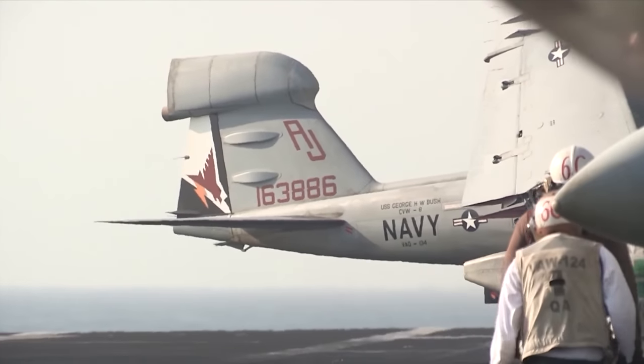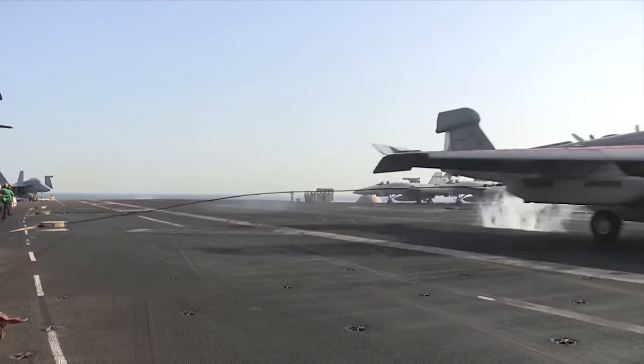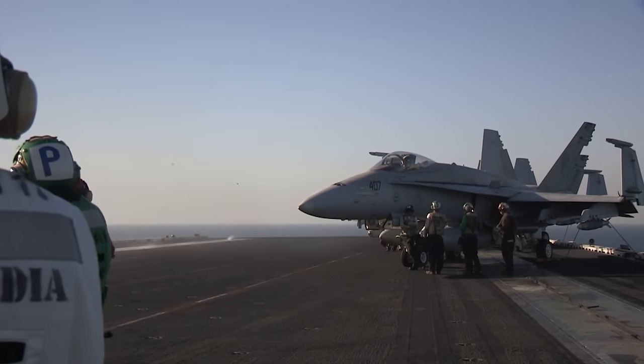If you miss all those wires, you're still going around 160 miles an hour — how do they allow for that? Our normal approach speed was right around 130 knots. As we touched down, what the pilot would instantly do is immediately go to full power — put those throttles all the way forward — just in case we missed, so that the engine would be spooled up and ready to go around for another pass.